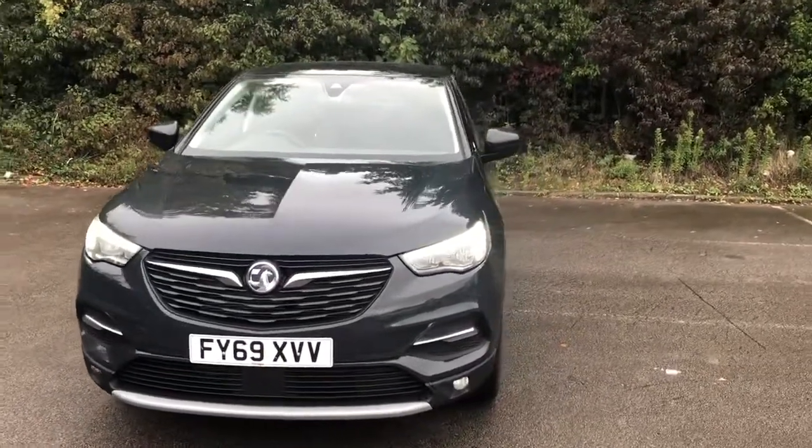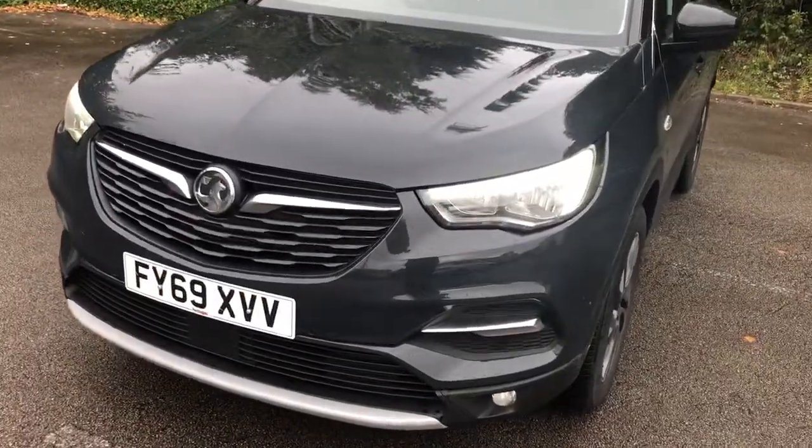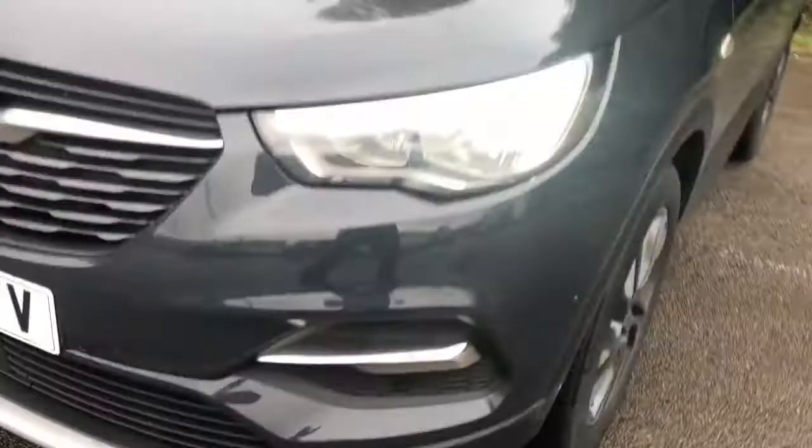Welcome to Pentagon Vauxhall at Lincoln Tritton Road. Here we have a 69-plate Vauxhall Grandland. It does come fitted with daytime running lights, front parking sensors, and front fog lamps.